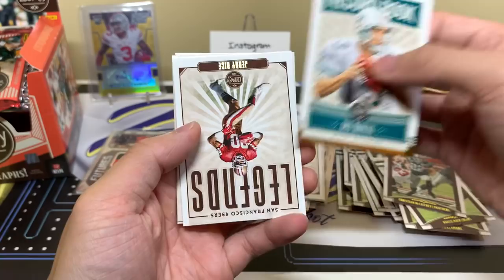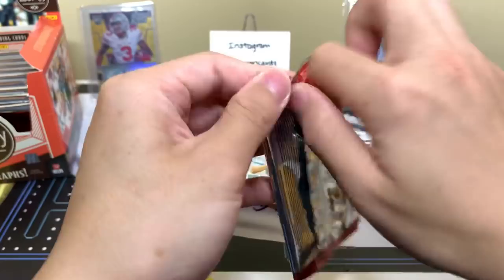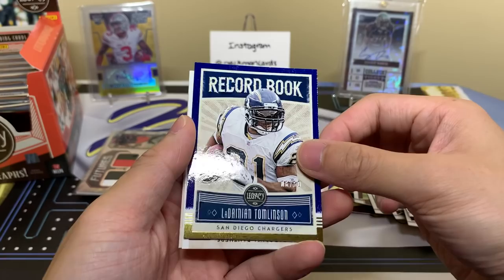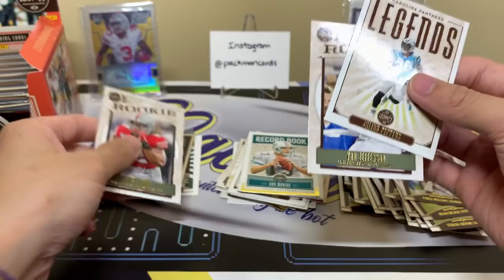Now let's keep going — Dan Marino Record Book, Jerry Rice legends, Tyler Johnson, and T. Higgins — nice one there. Looking for one more auto and maybe one of those dare to tear or rip cards. Flying through the base a bit more so we don't take too long — Record Book LT to 50, getting a lot of to-50s.